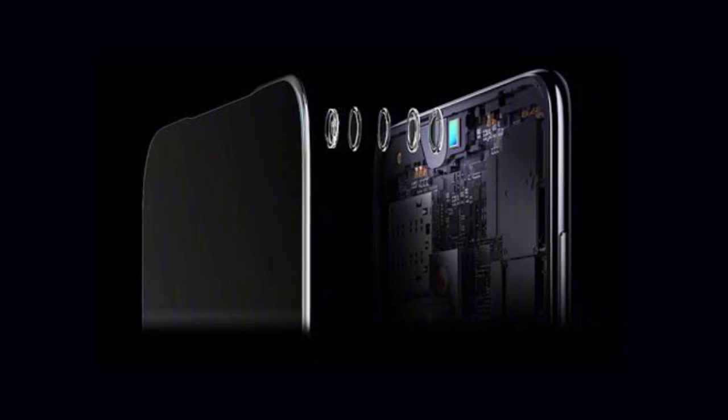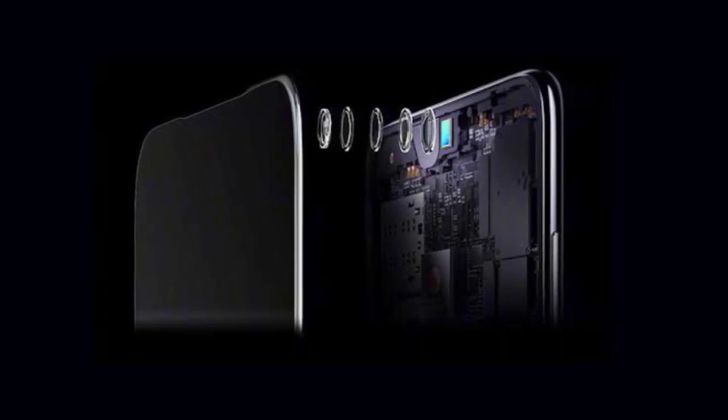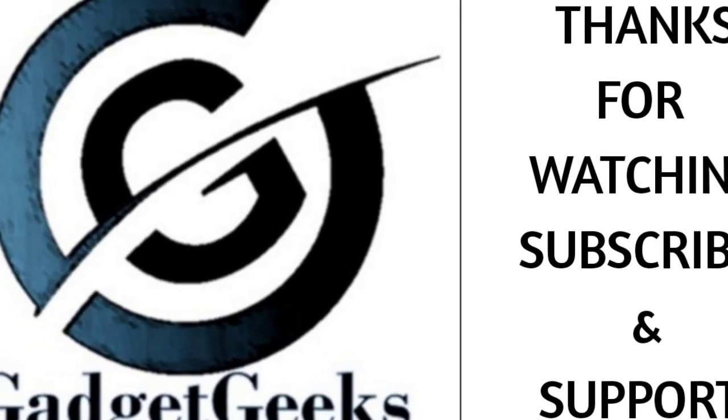If you like the video and this technology, please hit the like button. Whatever you feel about this under-display camera technology, please comment in the comment section. Do share this video among your friends. Thanks for watching.